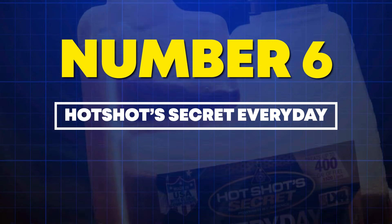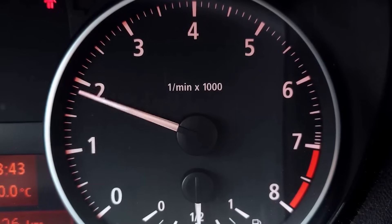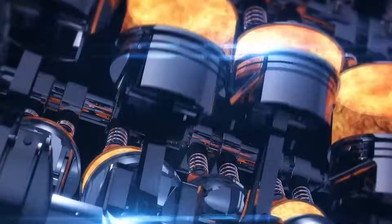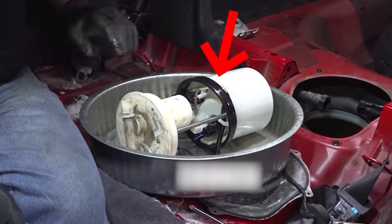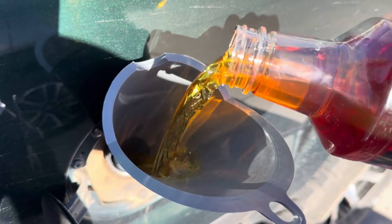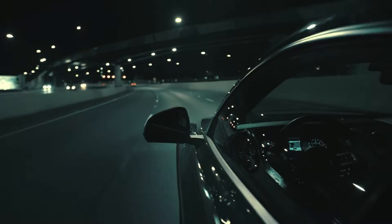Number 6: Hotshot's Secret Everyday Diesel Treatment — your ULSD survival kit. When refineries strip sulfur to create ultra-low sulfur diesel, they also strip natural lubricity. Result: fuel pump wear scars increase from 350 to 520 microns — that's catastrophic. Hotshot's EDT adds synthetic lubricity agents, dropping wear to 361 microns in ASTM testing. It also boosts cetane rating by 7 points, from 42 to 49, improving combustion efficiency.